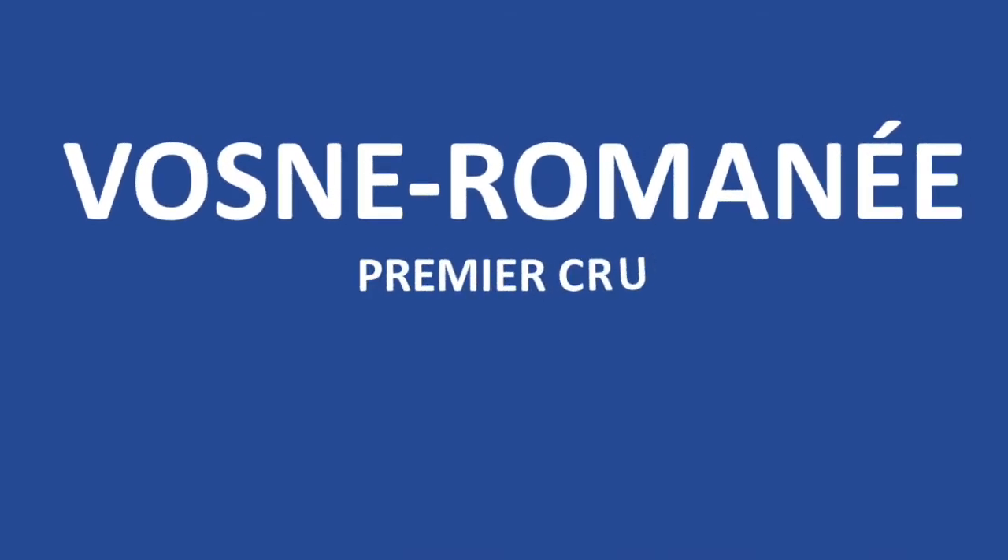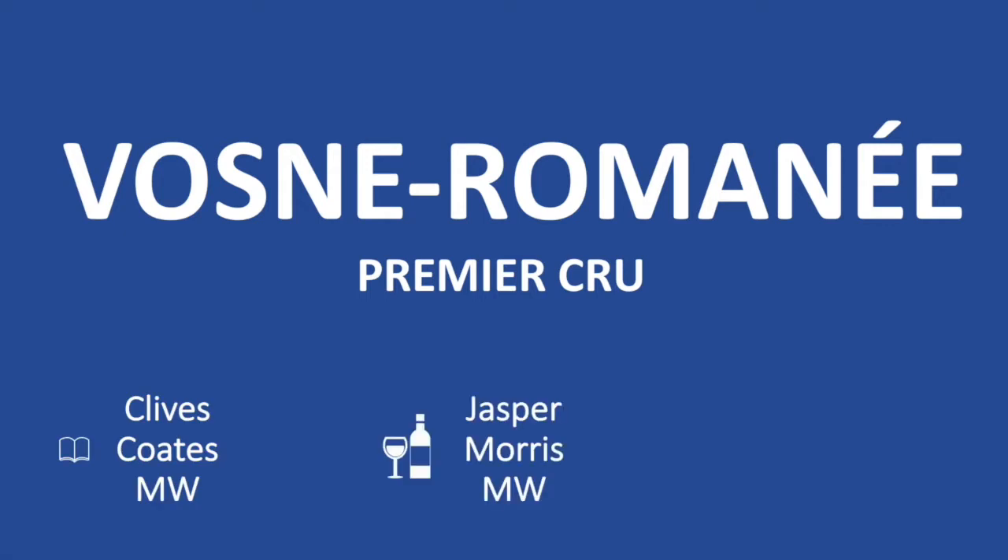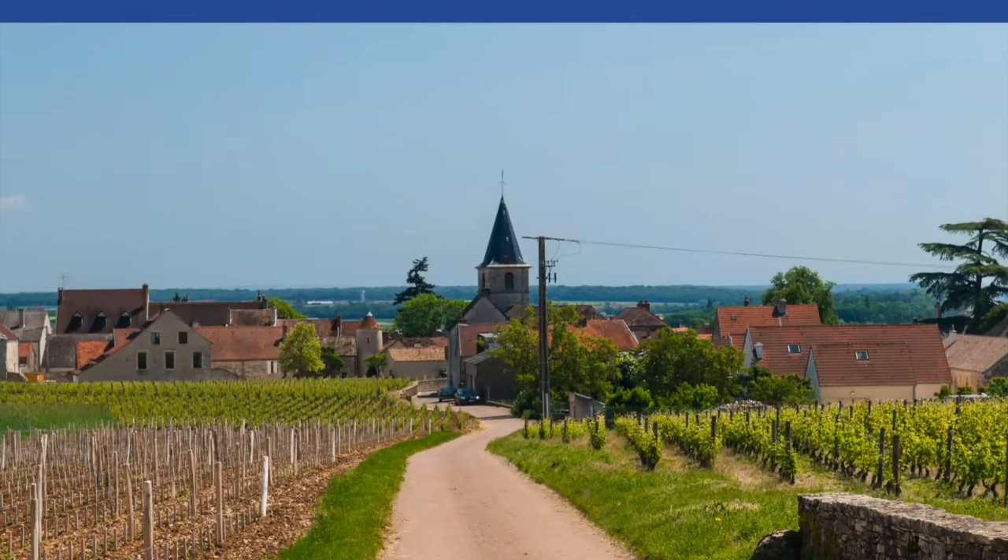Hello everyone, welcome to Enology Studies channel. This is the seventh video about Côte d'Or, thanks to the wine notes of Clive Coates, Master of Wines, Jasper Morris, Master of Wine, and Alan Meadows, Wine Specialist.